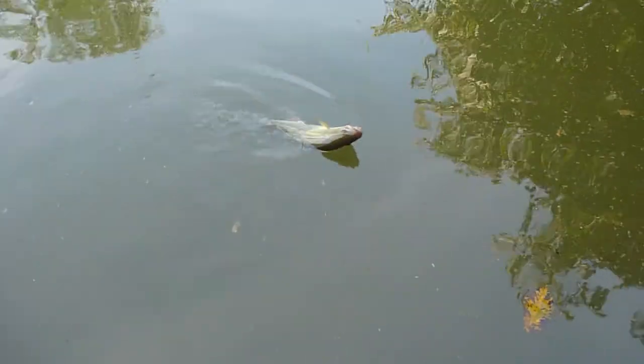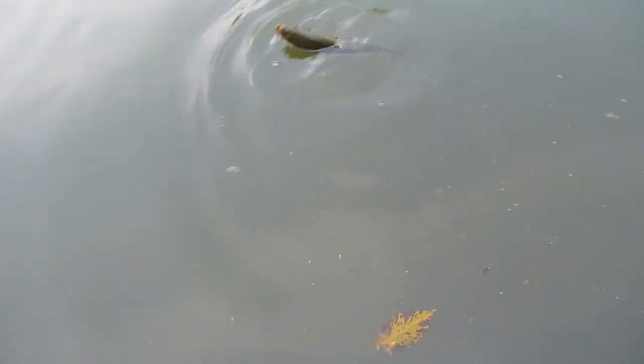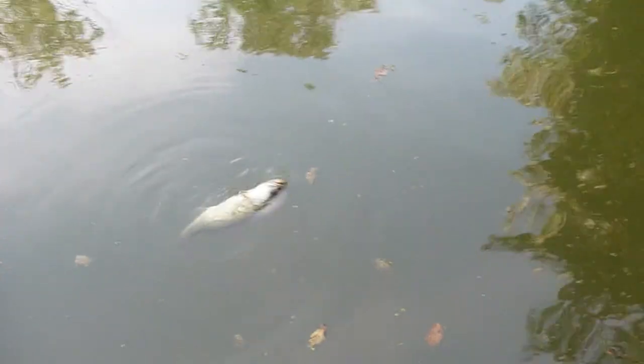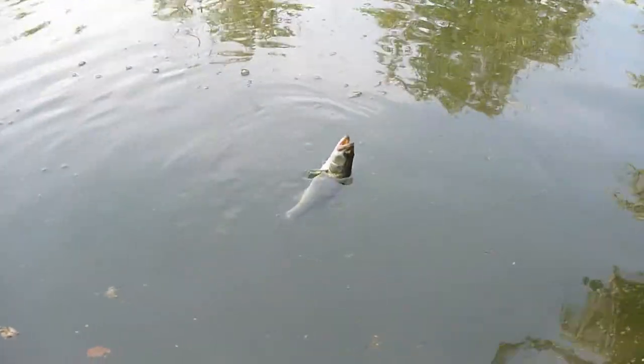Well, there are some bass in here. This guy's not a giant, but maybe eight, nine inches, something like that. Came up and hit that popper. I was fishing along the shoreline, catching a bunch of these three-inch, four-inch bluegills, and this guy came up. Let me see if I can get him off the hook and back in the water. This is turning out to be a fun day.